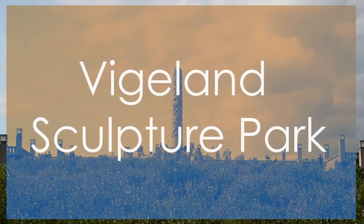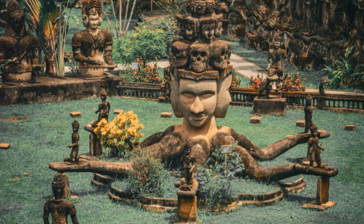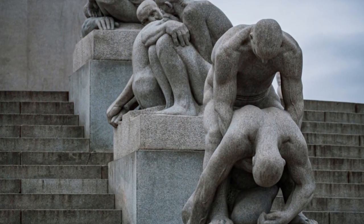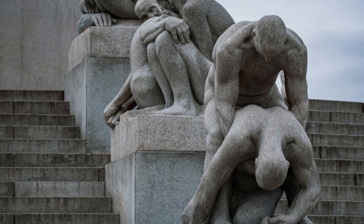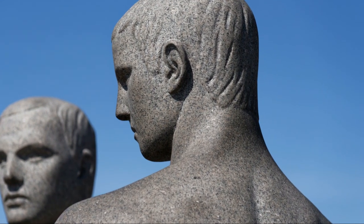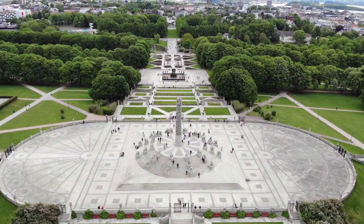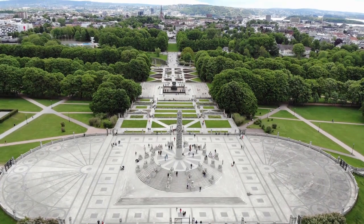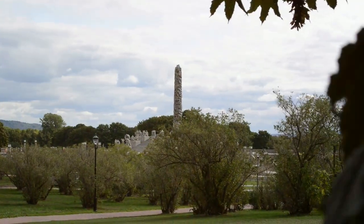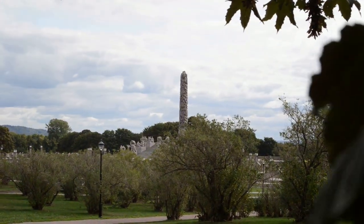Number 1: Vigeland Sculpture Park. This park is a masterpiece of art and nature, featuring over 200 captivating sculptures by the renowned artist Gustav Vigeland. Set amidst lush greenery and winding pathways, this expansive park showcases human emotions and relationships through intricate bronze and granite sculptures. Vigeland Sculpture Park's immersive blend of art and nature, along with its thought-provoking sculptures, make it a must-visit destination in Oslo. Its profound exploration of the human experience and the sheer scale of Vigeland's work set it apart as a truly unique and unforgettable cultural experience.